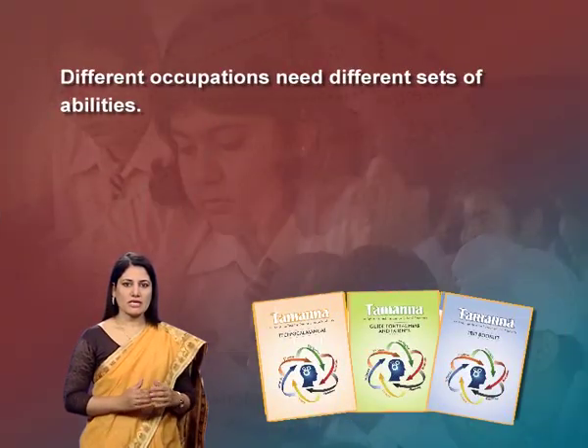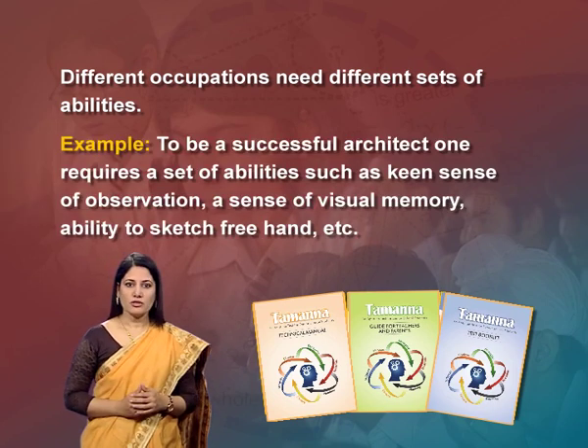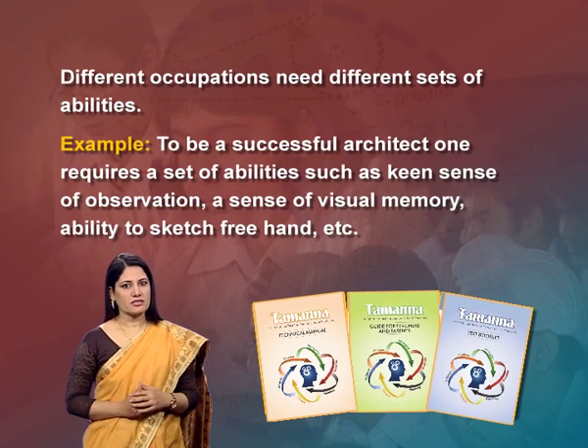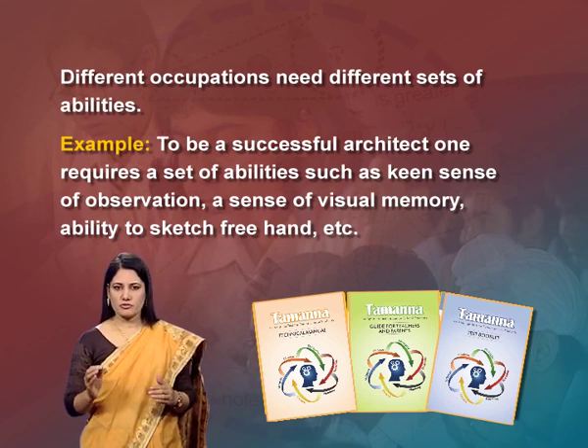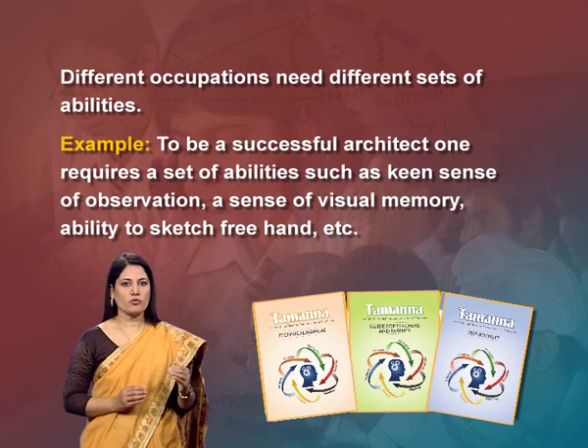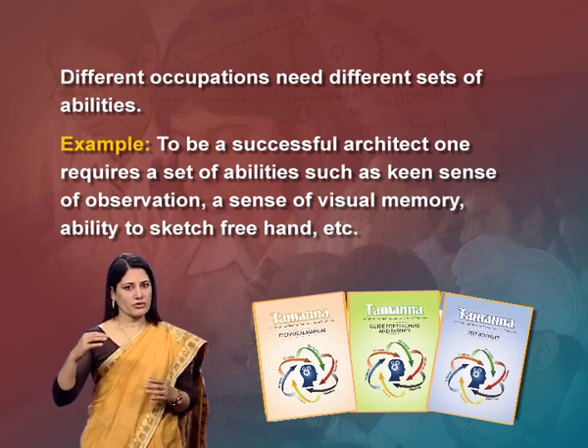Different occupations need different sets of abilities. For example, to be a successful architect one requires abilities such as a keen sense of observation, a sense of visual memory, ability to sketch freehand, etc. A student having these sets of abilities has an advantage and is likely to perform well in this occupation.